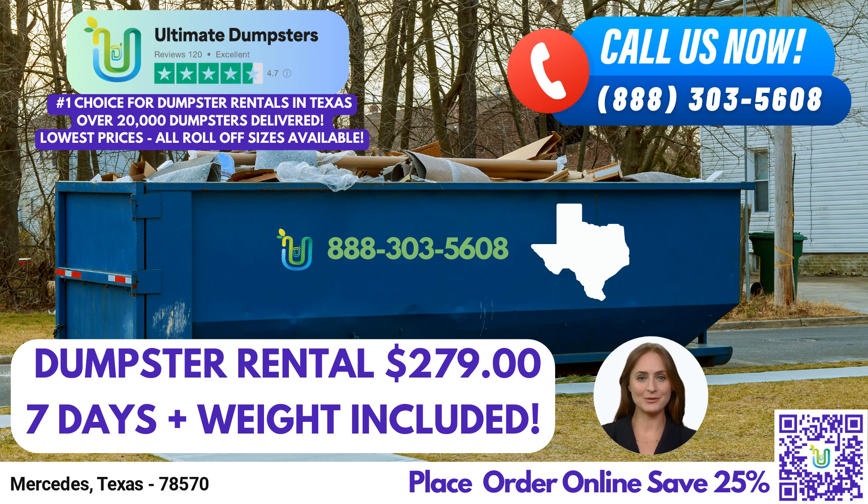If you're dealing with larger projects, the 30-yard and 40-yard dumpsters are your best choices. The 30-yard dumpster is approximately 22 feet long, 8 feet wide, and 6 feet high, while the 40-yard dumpster measures around 22 feet long, 8 feet wide, and 8 feet high. These sizes are perfect for handling construction debris, large-scale renovations, or commercial cleanouts.